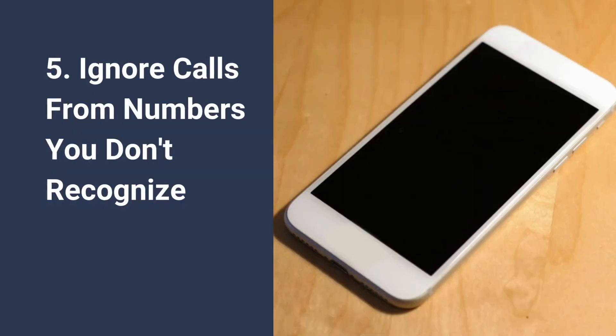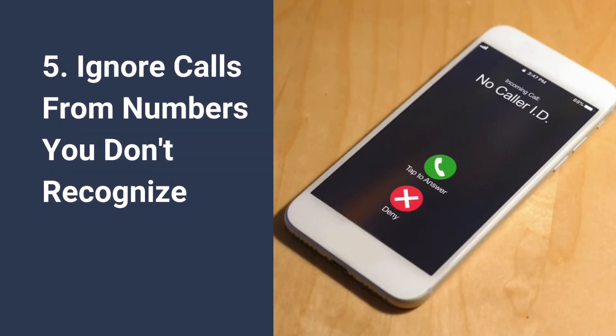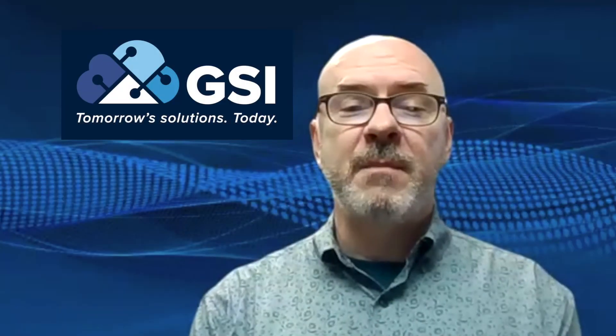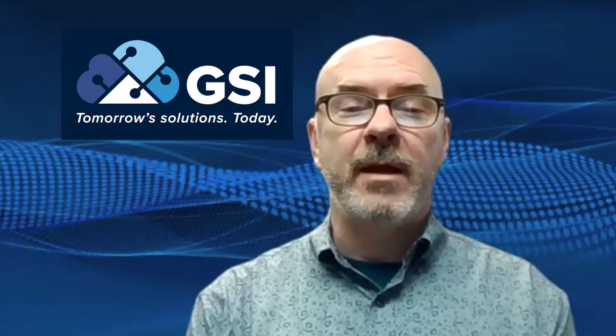Number five: ignore phone calls from places you do not recognize when you are not expecting any calls. Also, be careful of text messages from sources that you don't recognize.